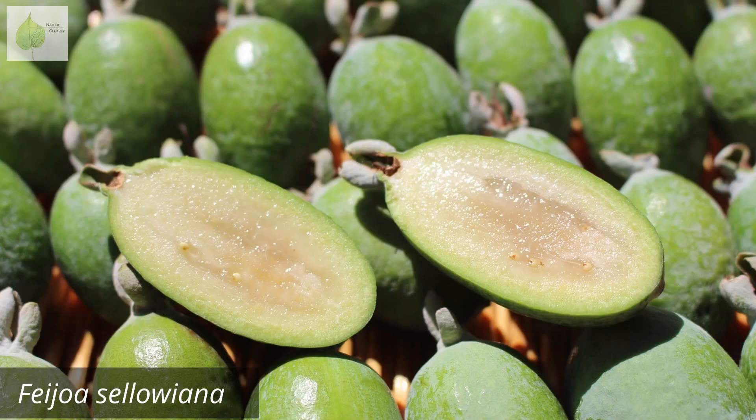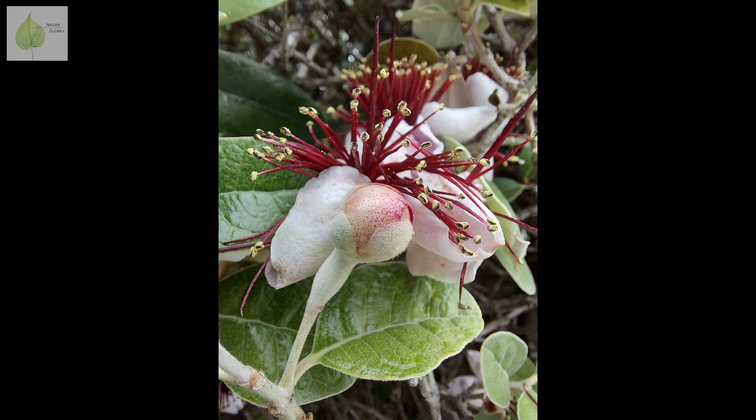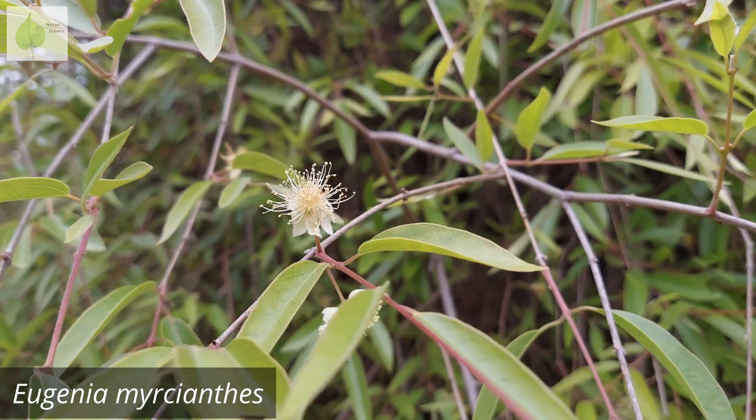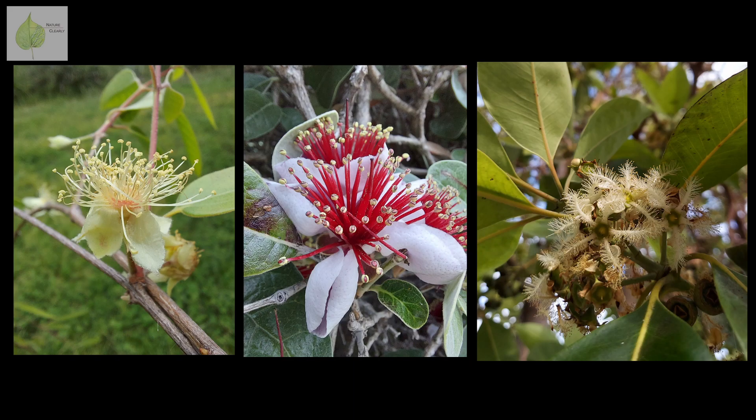But not all Myrtaceae have reduced flowers, so let's look at flowers of those species whose petals are much more showy. Let's start with the showiest one — Feijoa. You might know Feijoa for its fruit, known also as pineapple guava. Feijoa flowers have four obvious sepals and four petals, which are thick and juicy and apparently very tasty. Other examples of species with showy petals are Eugenia, Syzygium, and Lophostemon. But when you look at all these flowers, notice how the stamens still stand out.